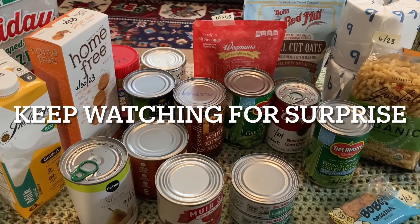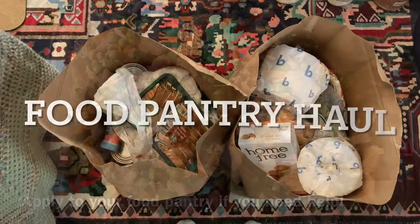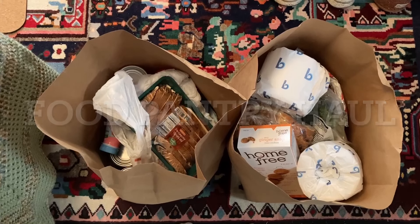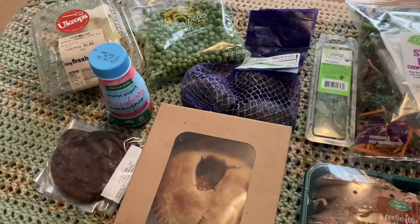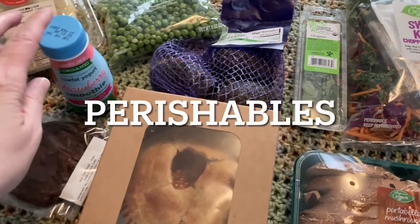Stay tuned and I'll show you a surprise at the end to my living room. I went to the food pantry today — let me show you what I got. Let's take a look at the perishable items.